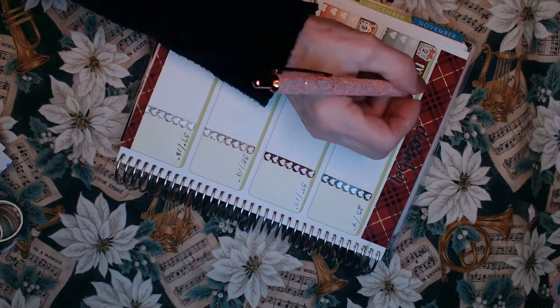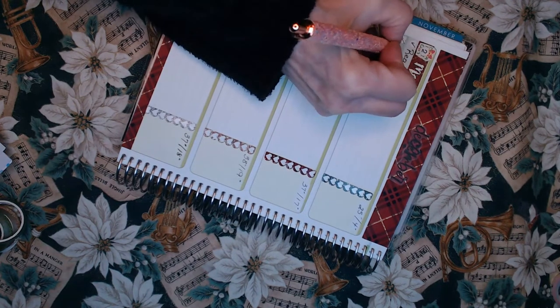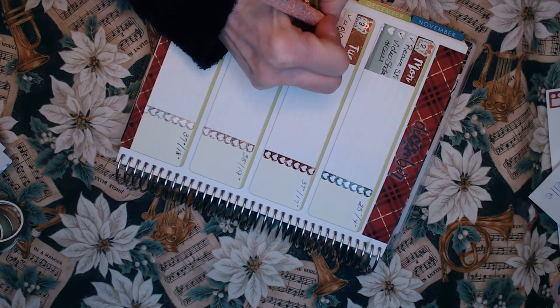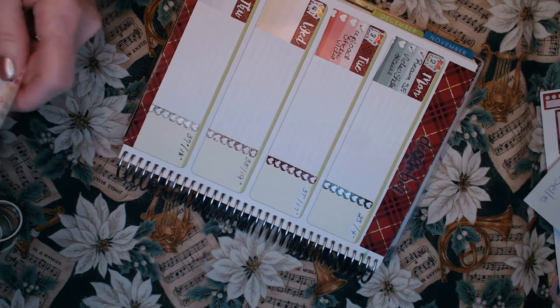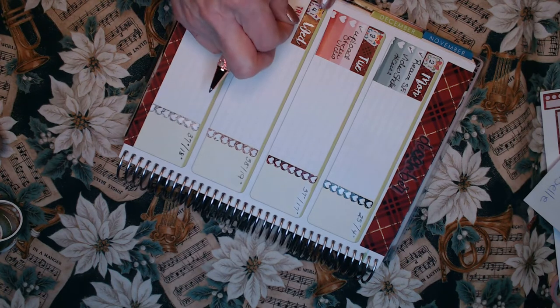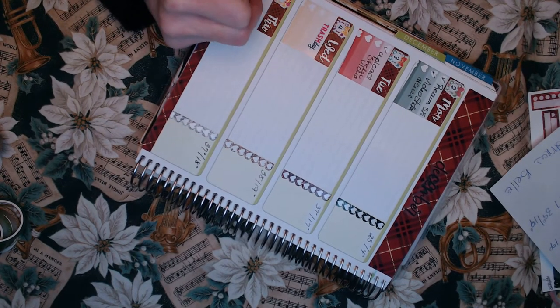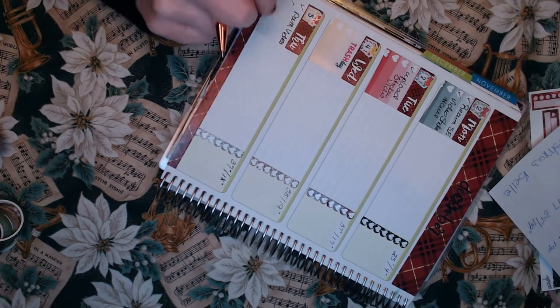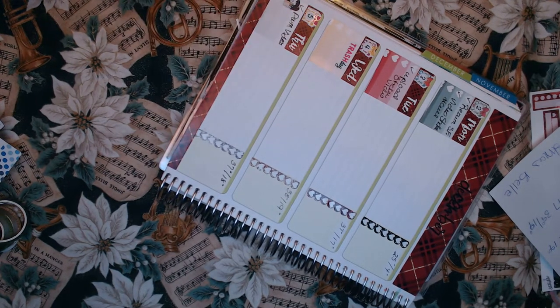Now I'm just going to start filling in some things that I know I need to do during the week. On Monday I had just got my Stitch Fix the week before and I needed to return the items I wasn't going to keep. I also wanted to start recording a video sticker haul because I wanted to start using some of the stickers I got. Hopefully on Tuesday I got to upload that sticker video — at least that was my plan. Wednesday of course is trash day; I later added laundry since I didn't have too much going on.